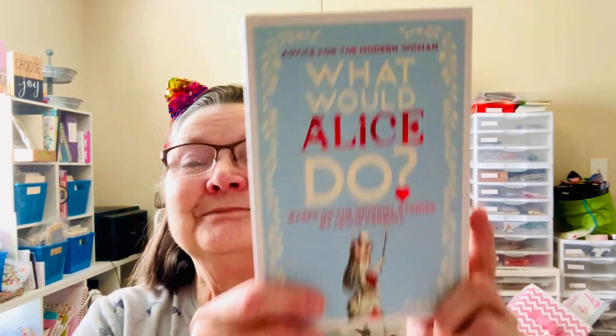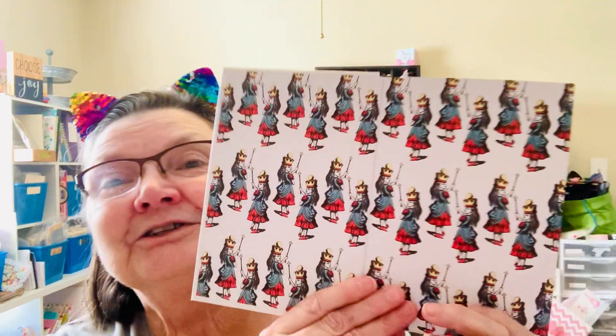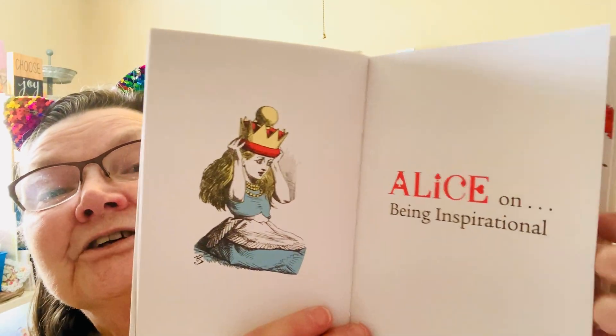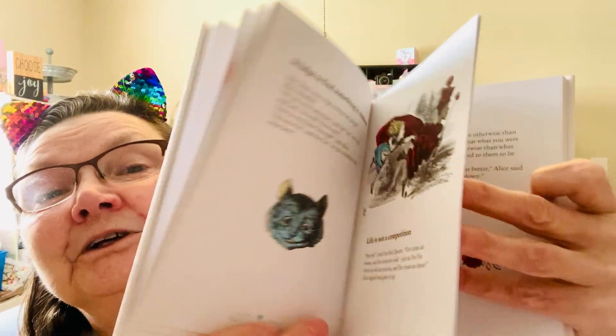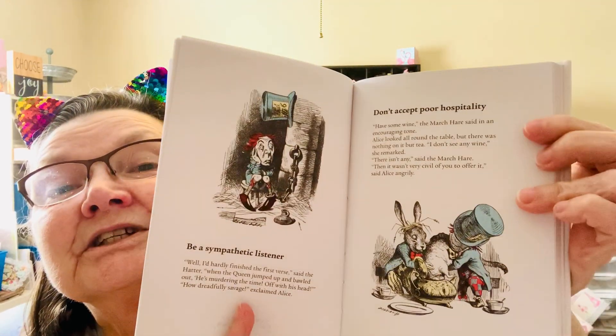Because she's one of my best friends, she sent me a little gift — this Alice book, 'What Would Alice Do?' She heard me talking about wanting to do an Alice in Wonderland project. Look at this — I will not tear up this book, but it's got all the pictures and sayings and quotes from Alice in Wonderland. I just love it. I'm going to be reading this and playing with it. That was so sweet of her.